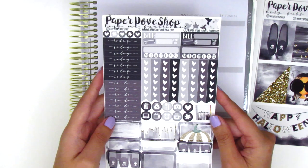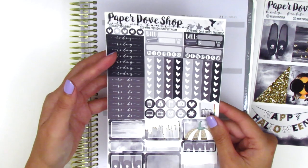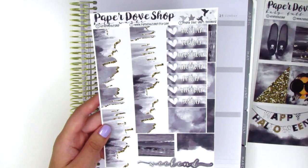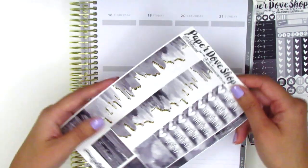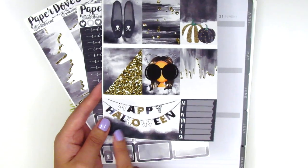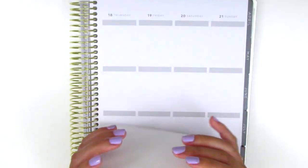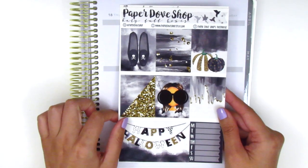On this page we have some build-do stickers, habit trackers, check flags, icons, a bunch of half boxes and quarter boxes, and then today and to-do headers on the side. This is definitely a monochromatic themed kit with the exception of some gold accents here and there. The last page has the date covers, the bottom washi which is a really pretty drip pattern, some washi strips, and a weekend banner. I've literally been wanting to use this for like three years now, and it's finally coming true.